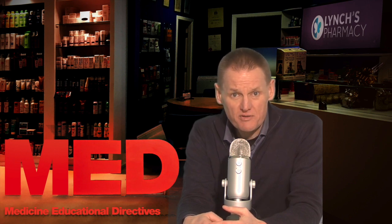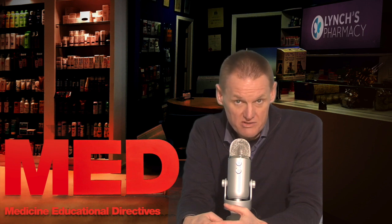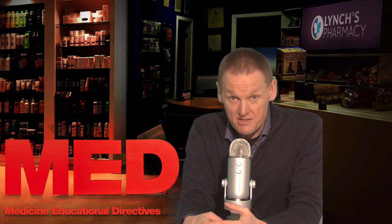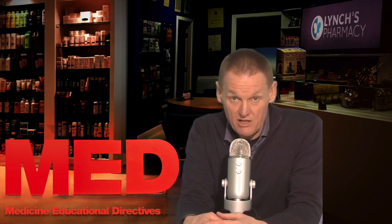Ibuprofen is a medicine called a non-steroidal anti-inflammatory drug. It is used to treat painful conditions such as arthritis, sprains and strains, period pain, migraine headaches, dental pain, and pain after surgical operations. It eases pain and reduces inflammation. Ibuprofen can also be used to relieve cold and flu-like symptoms including high temperature.